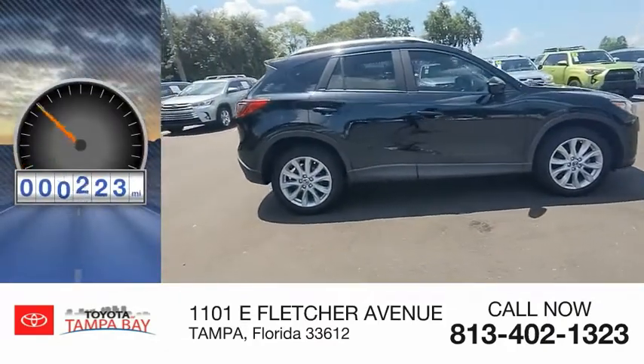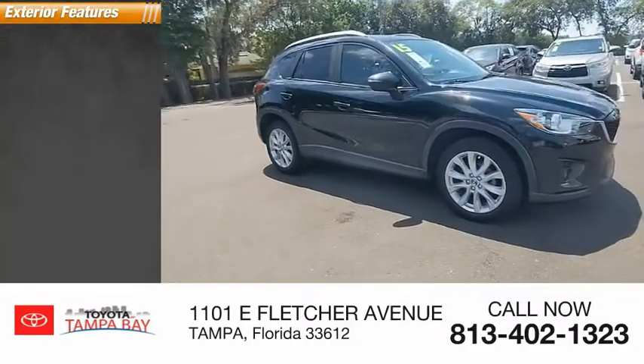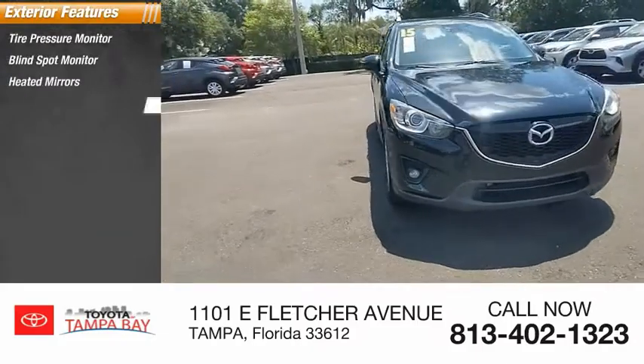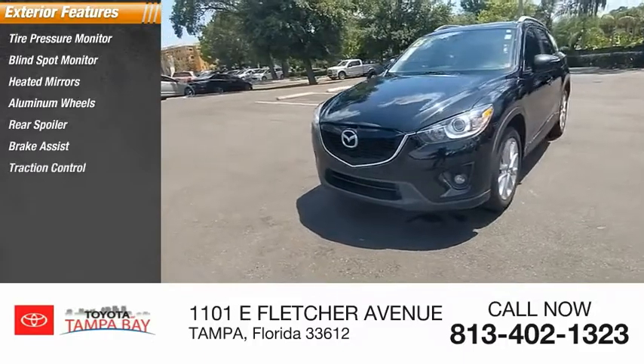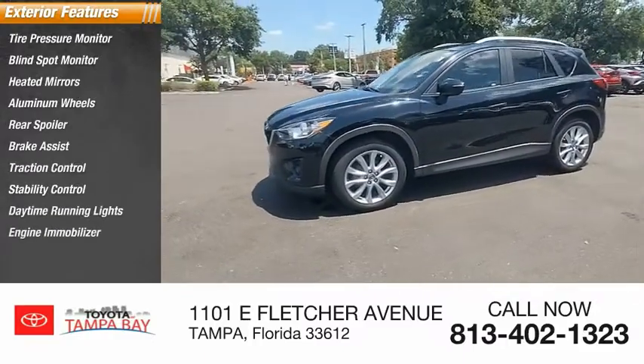This vehicle has less than 120,000 miles. Here are some of this vehicle's great options: tire pressure monitor, blind spot monitor, heated mirrors, aluminum wheels, rear spoiler, brake assist, traction control, stability control, daytime running lights, and engine immobilizer.